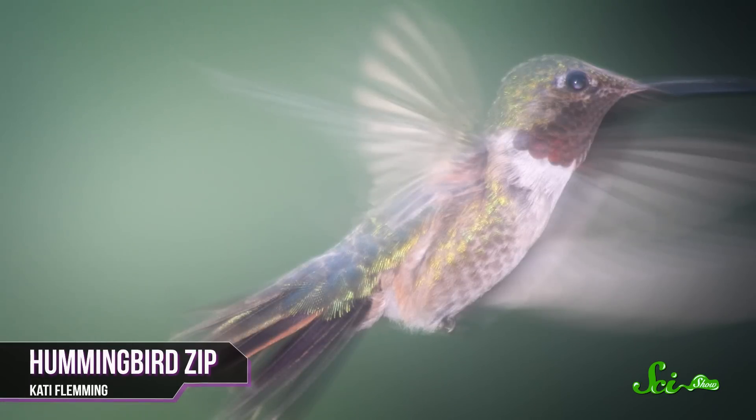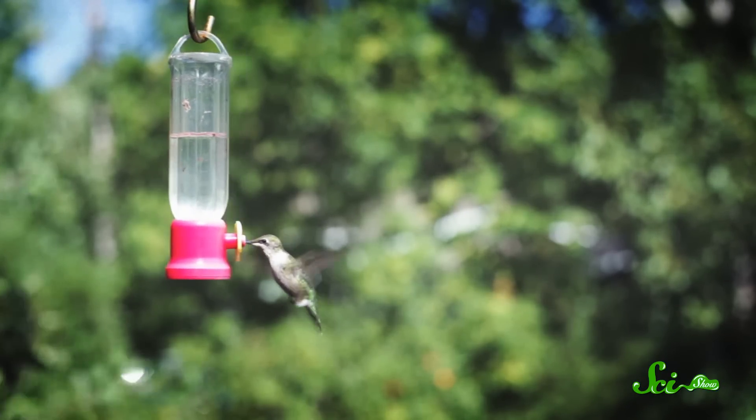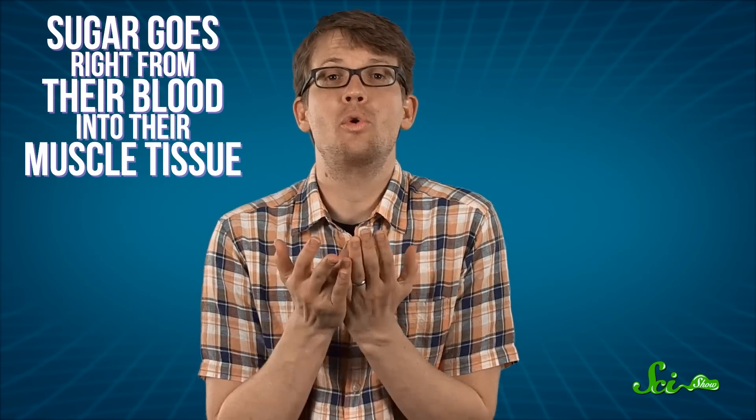It takes a whole lot of energy to keep your heart beating and wings flapping at such speed, and for this, hummingbirds have another secret weapon: their metabolism. Although they do occasionally eat insects, hummingbirds' main food is, of course, nectar — which is basically just straight-up sugar. When a hummingbird eats, its muscles are able to immediately burn whatever sugars it just ingested, avoiding the energy-draining process of first converting sugar into fat, so that the sugar goes right from their blood into their muscle tissue. As a result, hummingbirds can't really store fat. Instead, they burn sugar so fast that if they were the size of a human, they'd have to chug a can of soda nearly every minute just to get by.